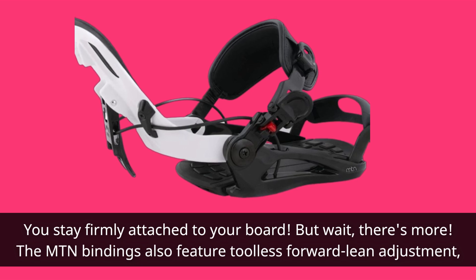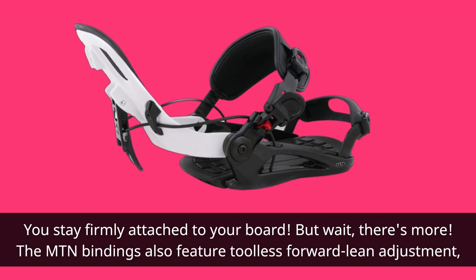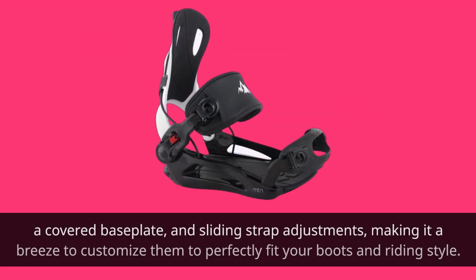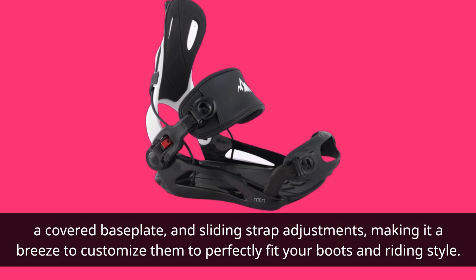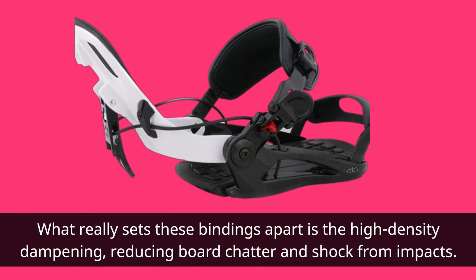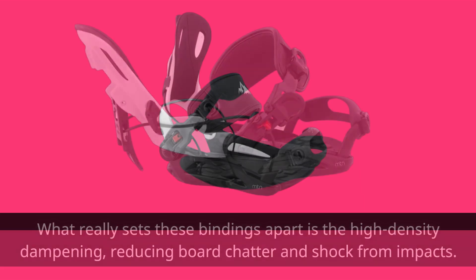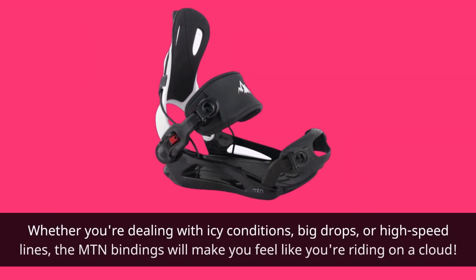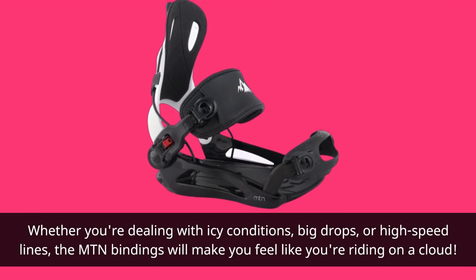There's more! The Mountain Bindings also feature tool-less forward lean adjustment, a covered baseplate, and sliding strap adjustments, making it a breeze to customize them to perfectly fit your boots and riding style. What really sets these bindings apart is the high-density dampening, reducing board chatter and shock from impacts. Whether you're dealing with icy conditions, big drops, or high-speed lines, the Mountain Bindings will make you feel like you're riding on a cloud.